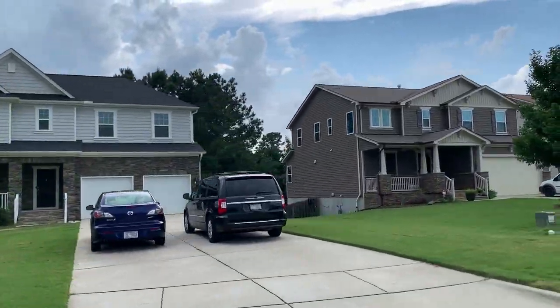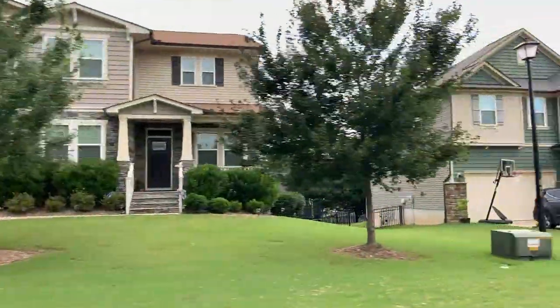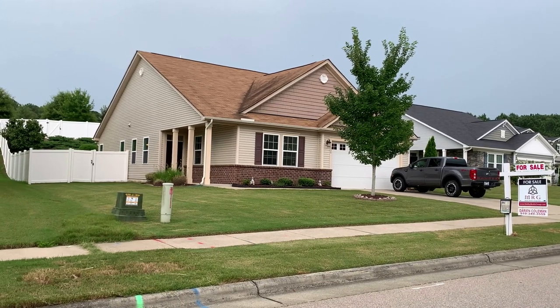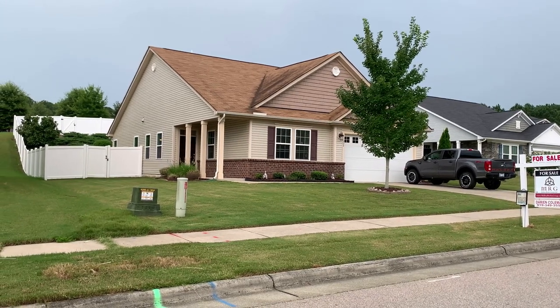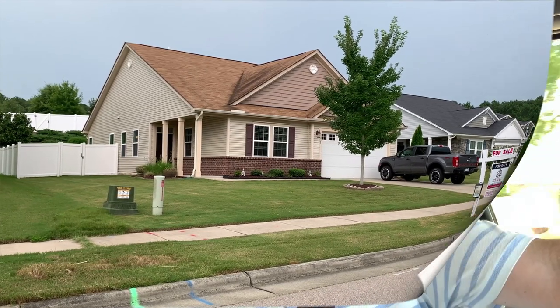There's also a Lidl about six or seven minutes away and an Aldi about 10 minutes away. Here's a home that just hit the market in The Meadows — it's a three-bed, two-bath ranch home, just a little over 2,200 square feet. This home is listed at $355,000, and it wouldn't surprise me if it went around $360,000. Of course, we won't know until it actually closes.